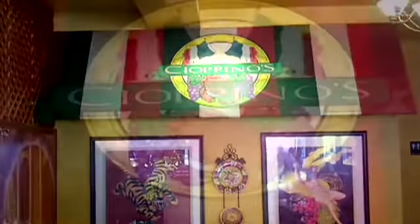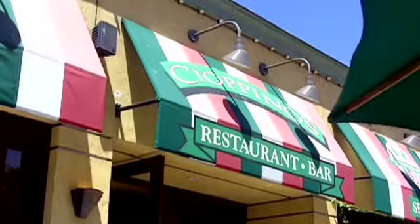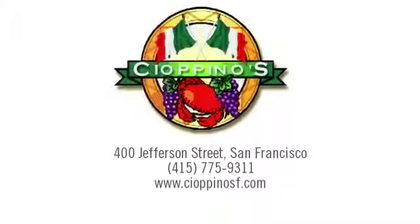We're family owned and operated and we take a lot of pride in what we do. We dedicate every day to making sure our customer has the best experience possible.